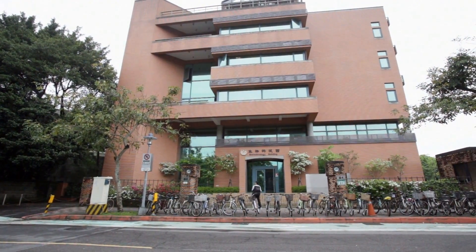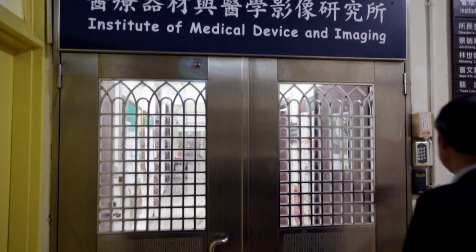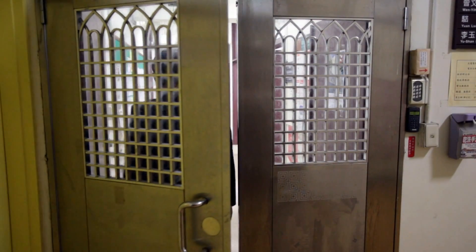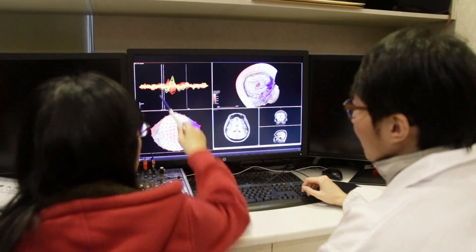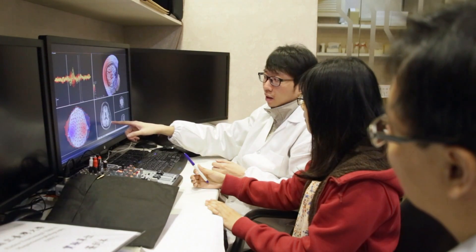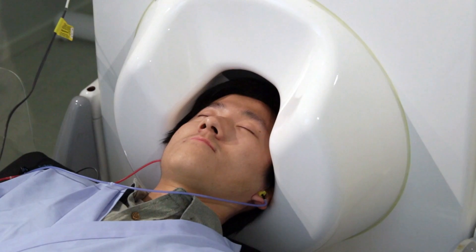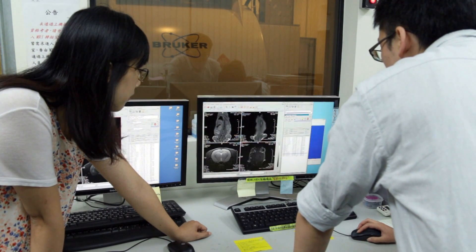National Taiwan University Molecular Imaging Center was established in 2011 with the support of Taiwan Ministry of Education. It has around 50 principal investigators across seven colleges and 50 research assistants or postdocs working on the research here. The mission of the Molecular Imaging Center is to have profound impact on human health via translational research from bench to bedside.